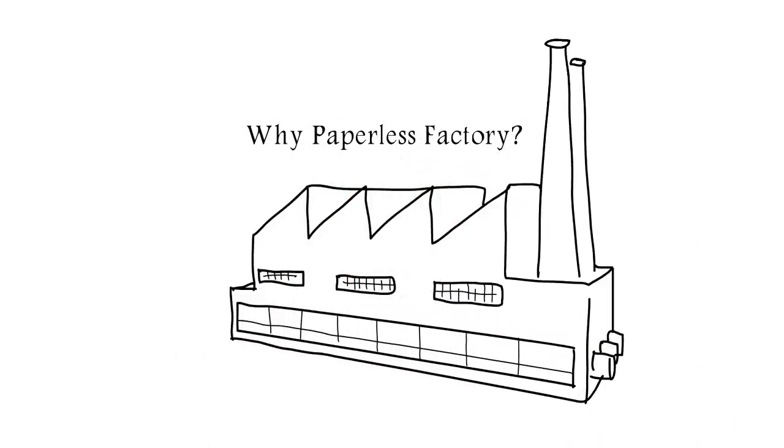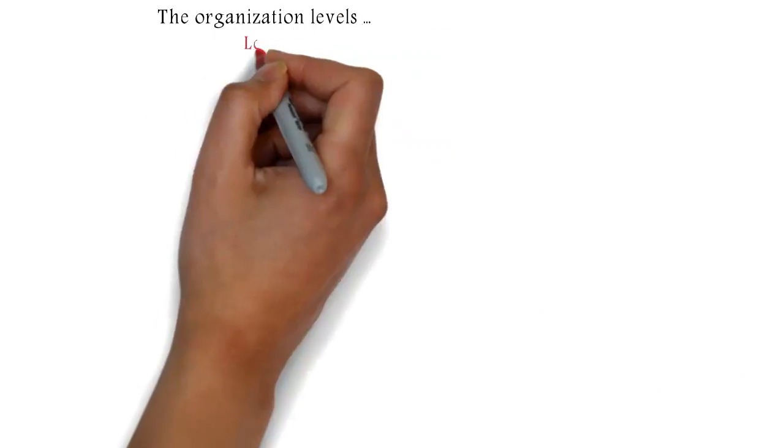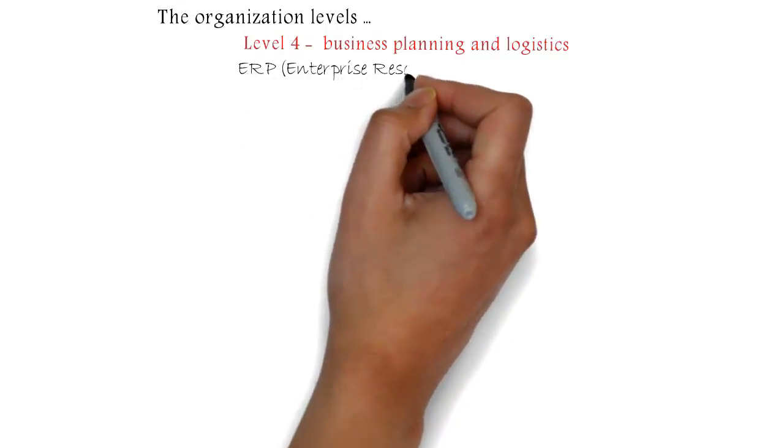Why Paperless Factory? The organization can be divided into the following levels. Level 4: Business Planning and Logistics — Enterprise Resource Planning.